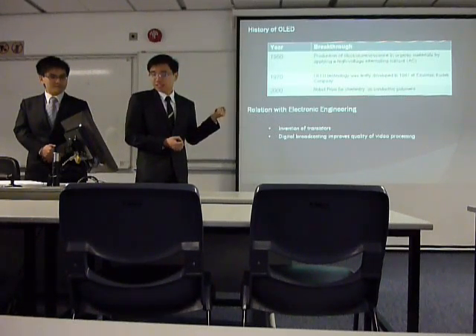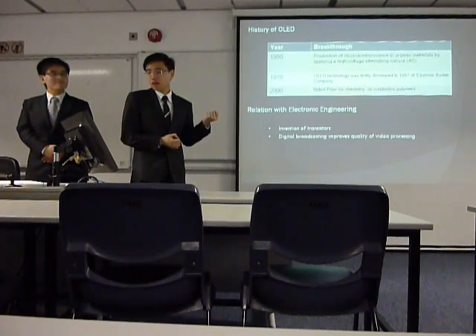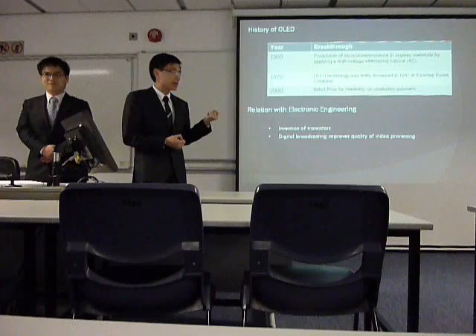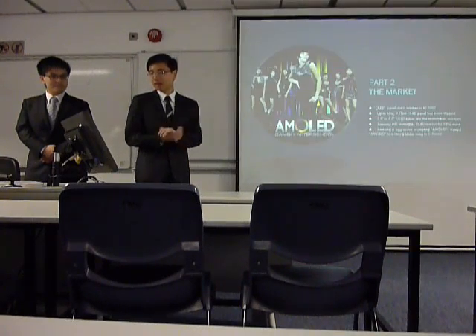Secondly, digital broadcasting has greatly improved the quality of video processing in today's world, especially in the business sector. Now let's have Darren talk about this.